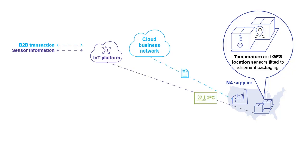As the goods begin their journey, the temperature and GPS location information is transmitted back to the IoT platform, and this is repeated every 30 minutes for the duration of the shipment's journey. In parallel, an electronic advance ship notice or ASN B2B transaction is sent to the retailer via our cloud business network to notify them that their goods are en route.